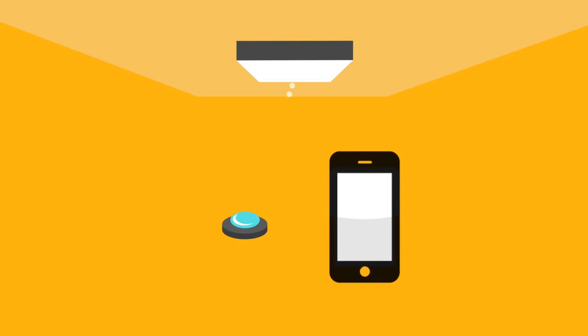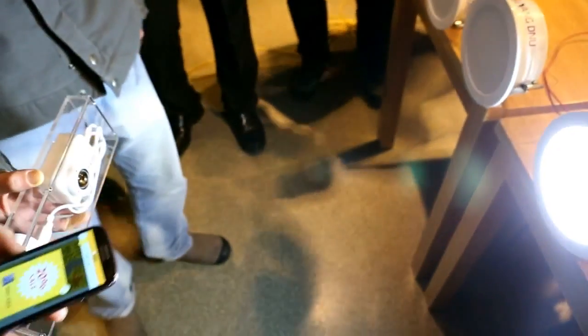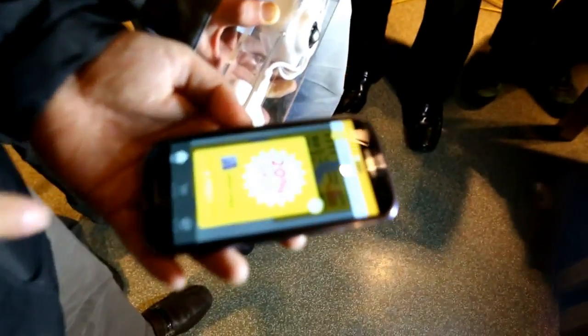Technology: the LED lighting in eMart sends data signals to your smartphone through a lens in real-time. Only by using the light, lens, and a smartphone, you receive shopping information.